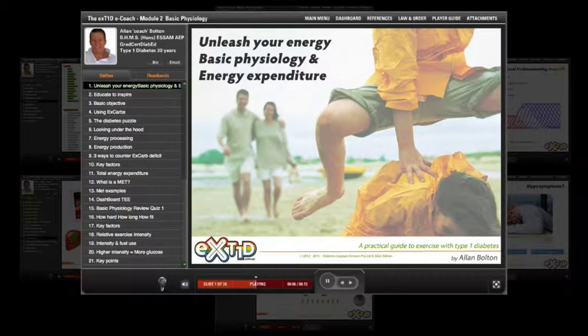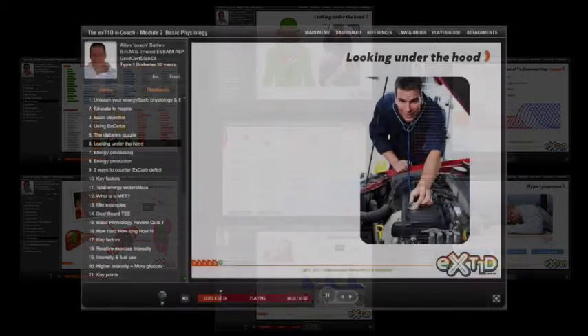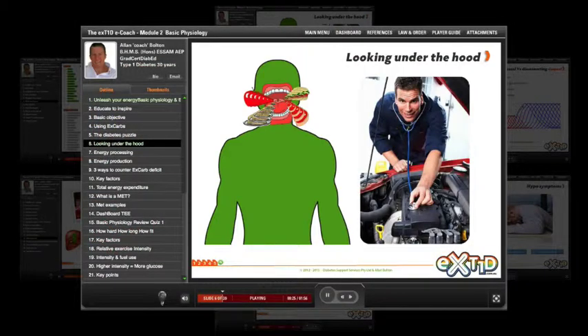Here we'll look at some basic physiology concepts, energy expenditure, and how they relate to exercising with Type 1 diabetes. Learning about how the body stores the energy we get from the food we eat, and then how it converts and uses these fuel stores to produce energy for exercise, as well as how the body replenishes its fuel sources after exercise, will help you better understand and manage your personal diabetes puzzle.